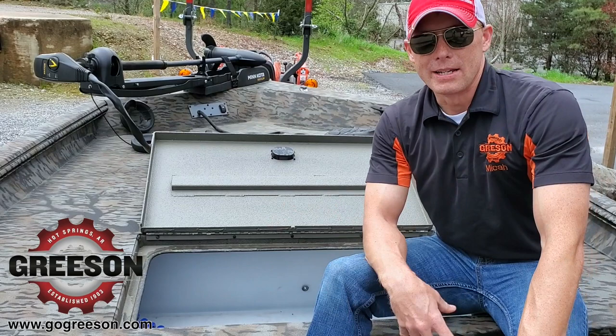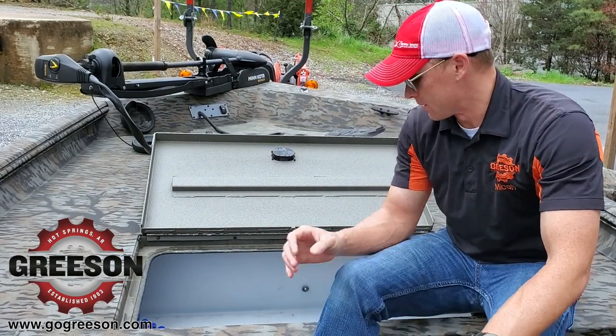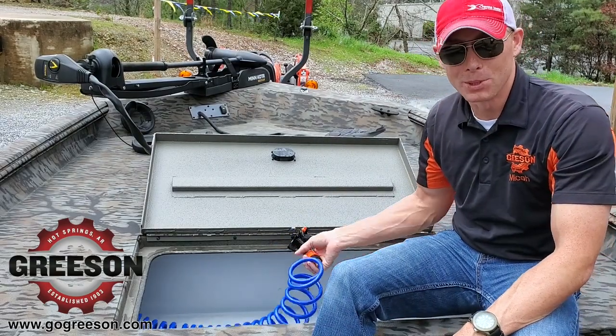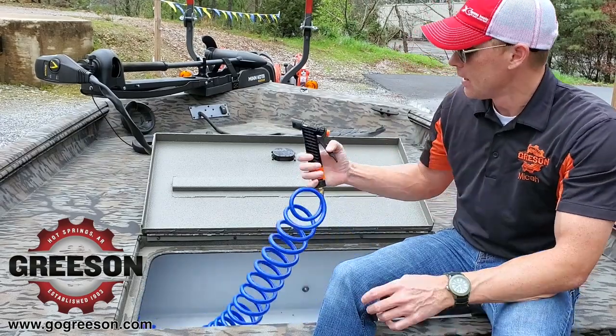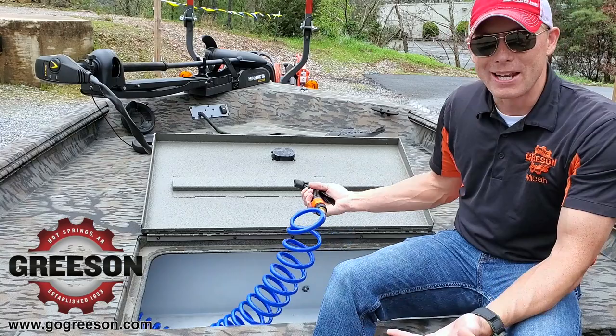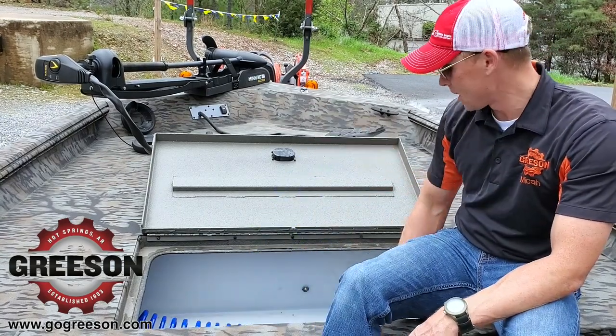Why would anybody specifically buy a catfish boat? It's really quite simple if you think about it. We've got an oversized live well in the front for those whopping blue cats and flatheads to come out of the Arkansas River. We've got a wash-down station in the front with automatic spray — you can wash all the slime off the catfish. You can also clean them even in the dark.